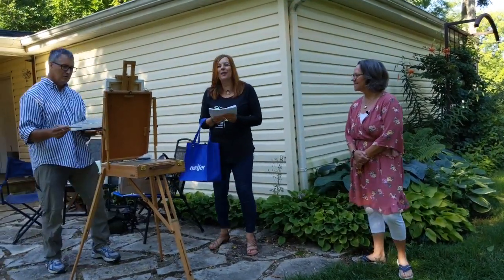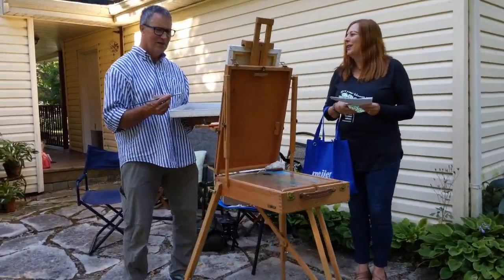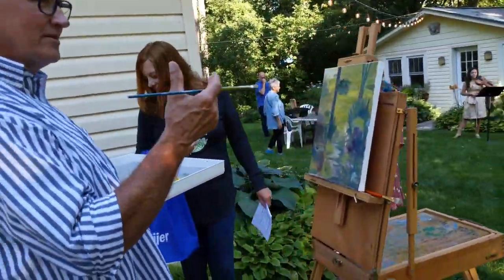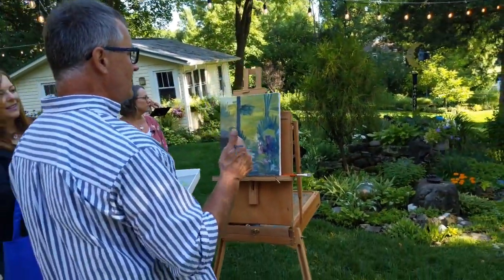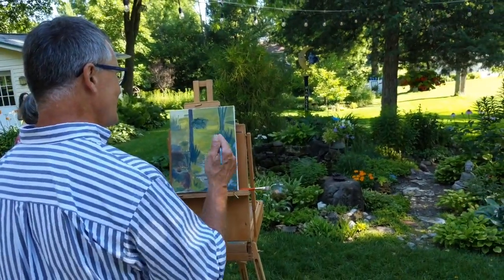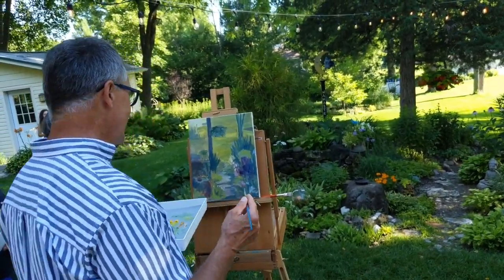I'm also here with a plein air painter, Courtney Andrews. Tell us what you've been doing — I know you've been here since 7 this morning, or even earlier. I came into the property this morning and I was trying to select my subject matter. It's so overwhelming — there are so many beautiful scenes that I could paint. It was really hard to zero in on one, but I have two that I'm going to try to do today.